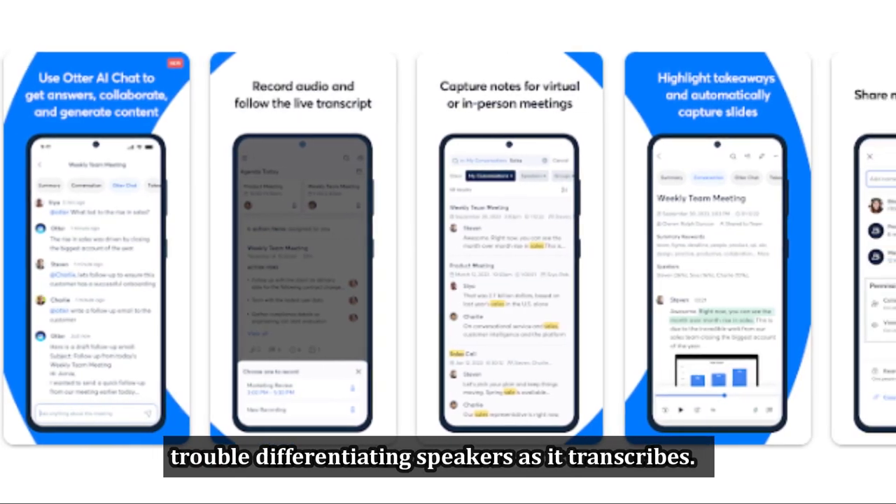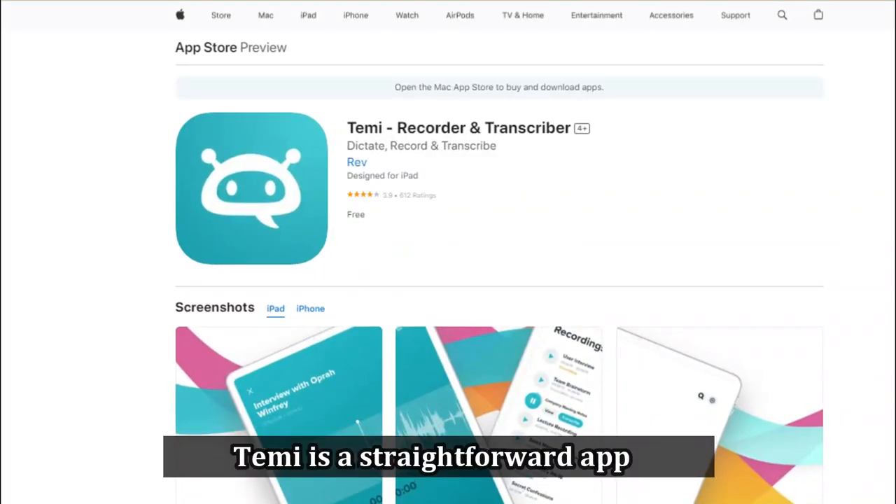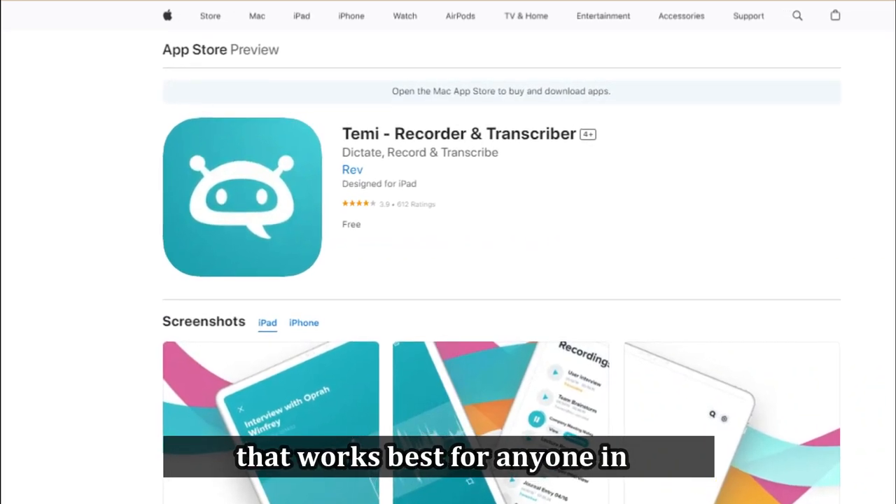However, you should understand that sometimes the app has trouble differentiating speakers as it transcribes. Next up is Temi, best for occasional transcription. Temi is a straightforward app that works best for anyone in need of an occasional transcription service.